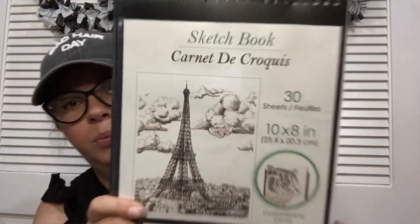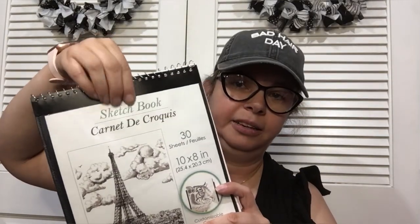Next thing I found was a sketchbook. What I like about it is it has this clear pocket, so if you wanted to draw something and put it in there you could. The paper isn't like the best quality, but I'm not a professional artist — sometimes I like to draw out an idea if I want to make something, so I thought this was really cool.